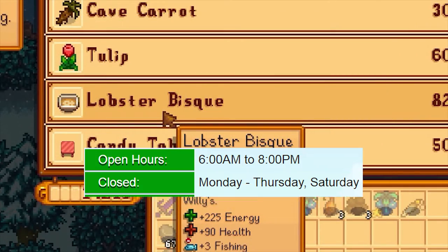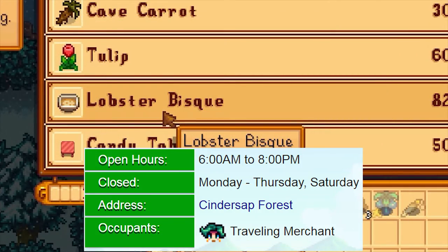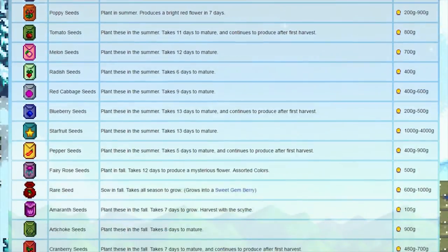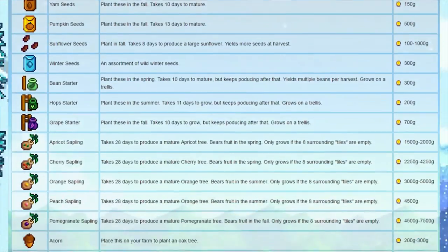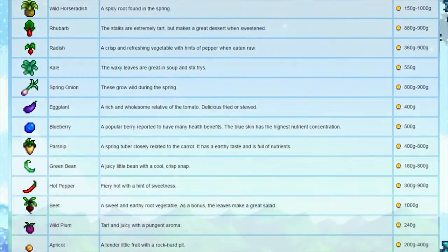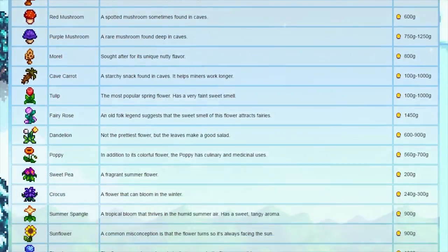The cart's open hours are 6am to 8pm, and they sell a variety of items from fertilisers to seeds for multiple different vegetables and fruits, trees both fruit and non-fruit tree seeds, and also a lot of other items which can be used in bundles.